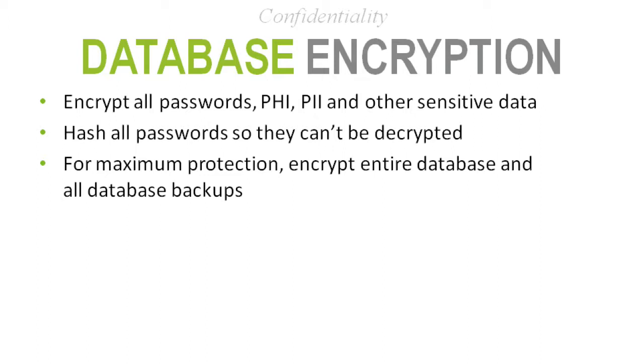Another form is hashing — one-way encryption, meaning you can't undo it. That's the best method for passwords. A new user puts in their password, it gets hashed and stored. Every time they log in, the website creates the hash using its algorithm and compares the two hashes — it never really knows your actual password. For maximum protection, you can encrypt the whole database or the entire database container.